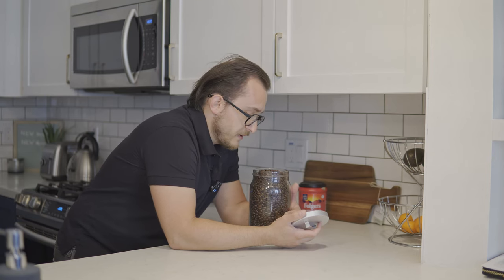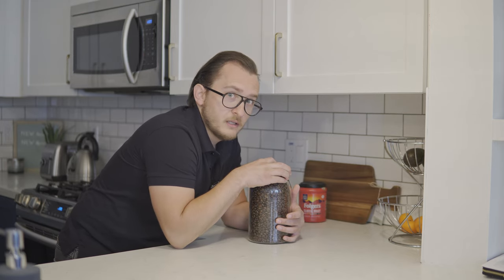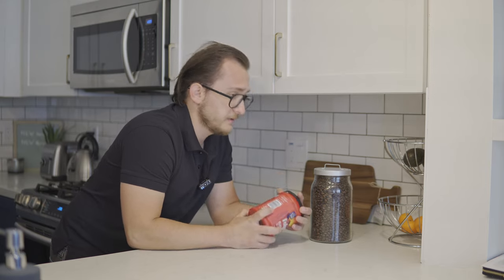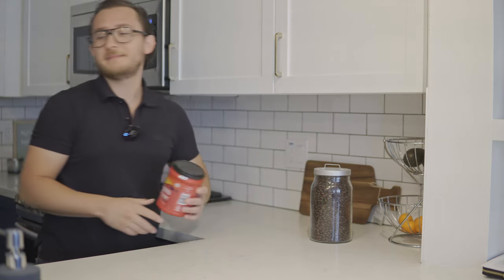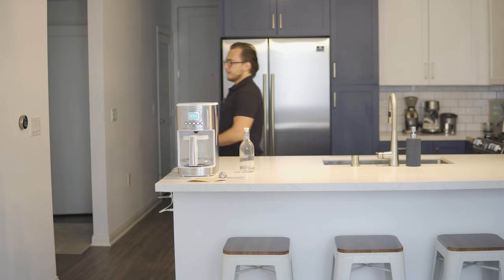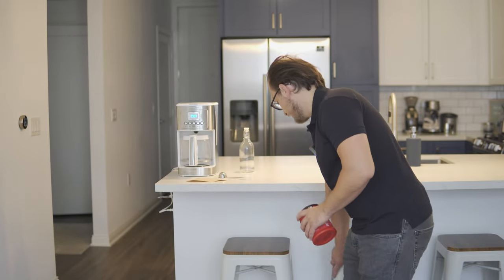Oh my god, yes, that smells amazing! Welcome everyone, my name is Junet. If you haven't seen any of my videos before, I tend to make videos around travel, photography, and coffee, and today's video is a very interesting video on coffee.